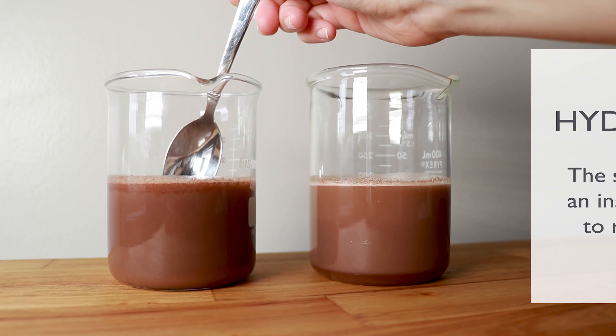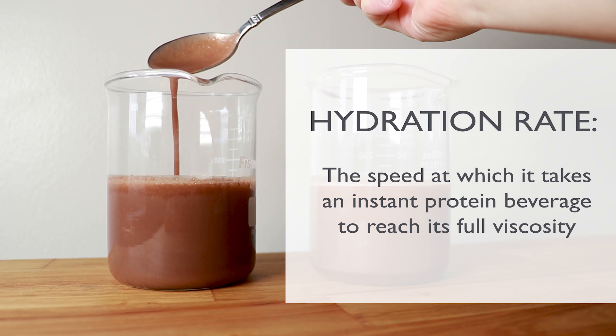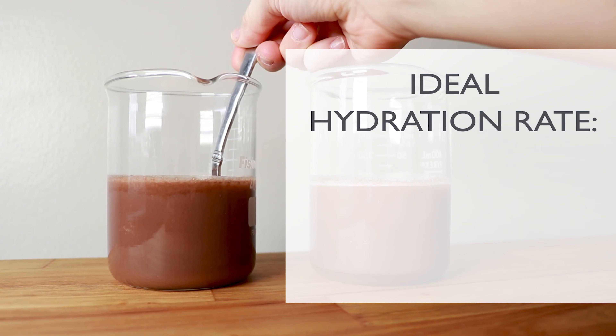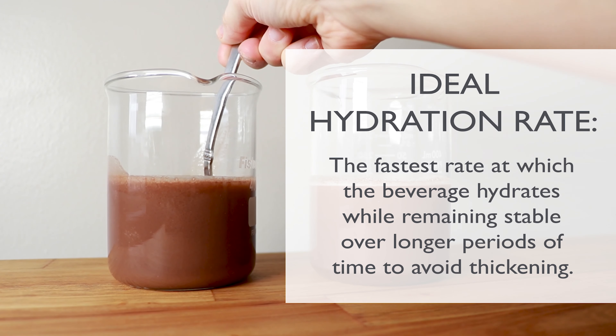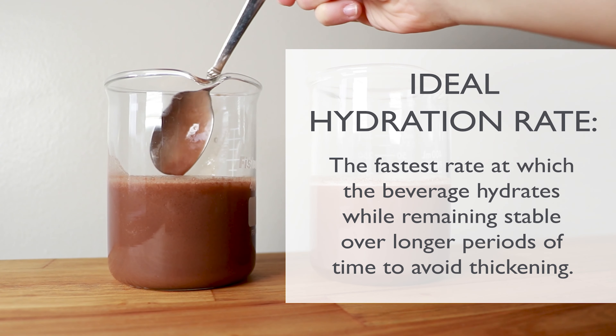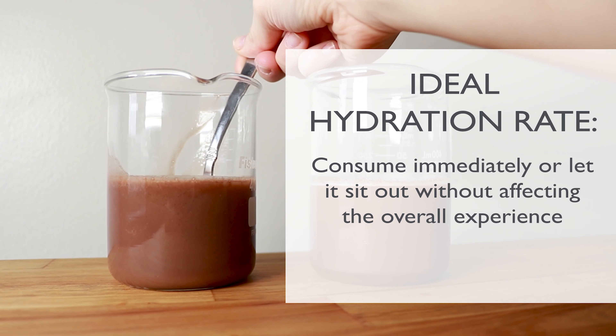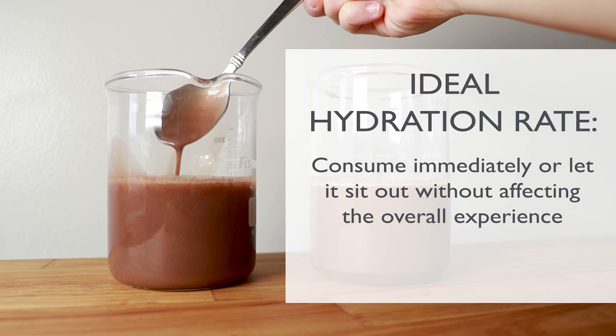One challenge when working with an instant protein beverage is producing a consistent and optimal hydration rate. A hydration rate is the speed at which it takes an instant protein beverage to reach its full viscosity. An ideal hydration rate would be the fastest rate at which the beverage hydrates, while remaining stable over longer periods of time to avoid thickening. This way, the powdered beverage can be consumed immediately or enjoyed after sitting for long periods of time, while at work or after a workout.